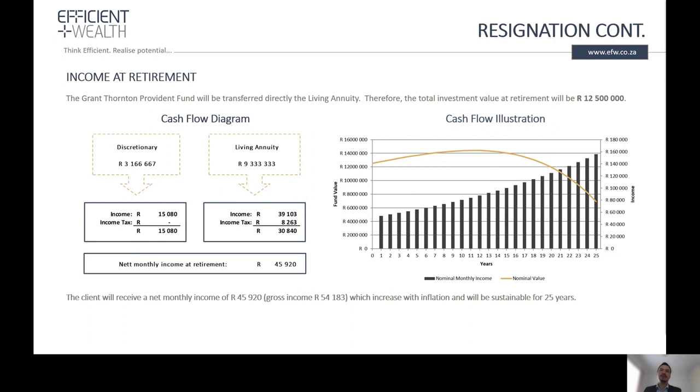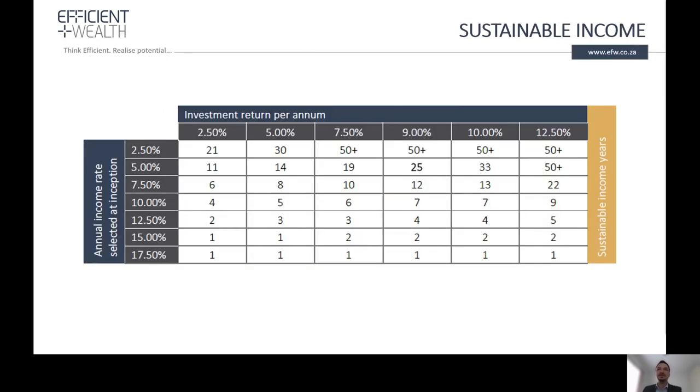With the resignation option, income of 45,900 net of tax can be taken — more than the standard retirement option — and this income will be sustainable over 25 years, assuming income increases by inflation every year. It is important to note that both the investment return and the starting level of income will have an impact on sustainability. A cash portfolio yields lower returns and therefore will not be sustainable over the long term; some equity exposure is needed. We also recommend starting at a 5% income level or lower.